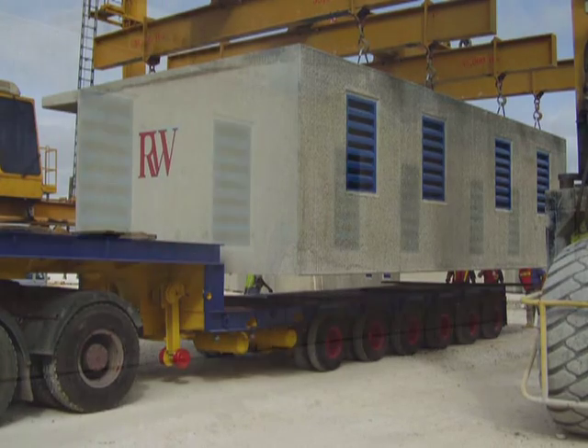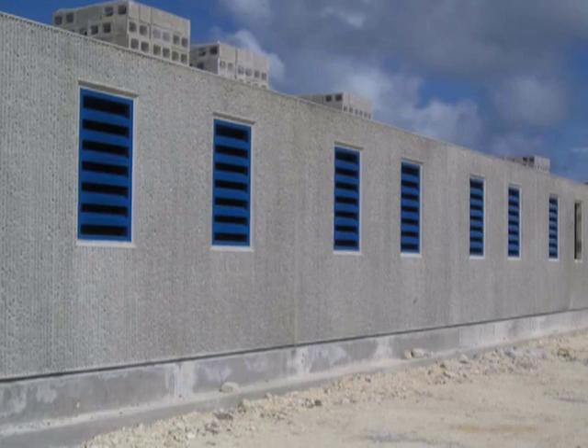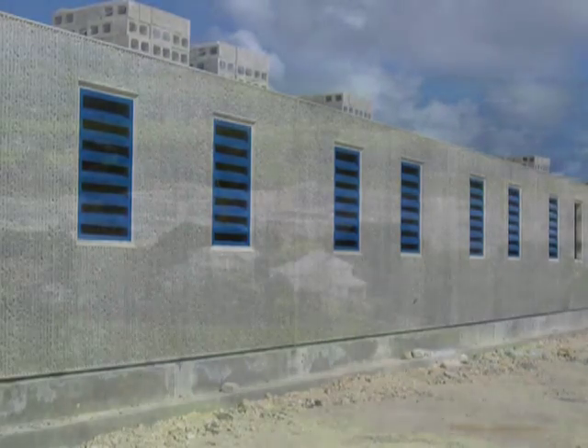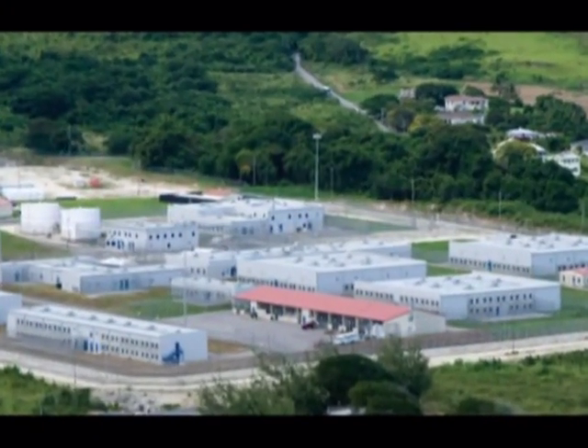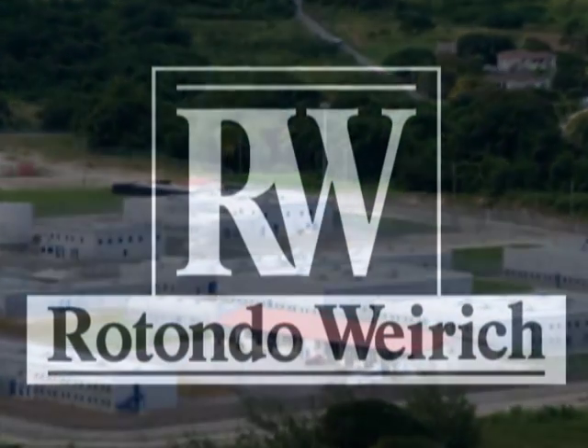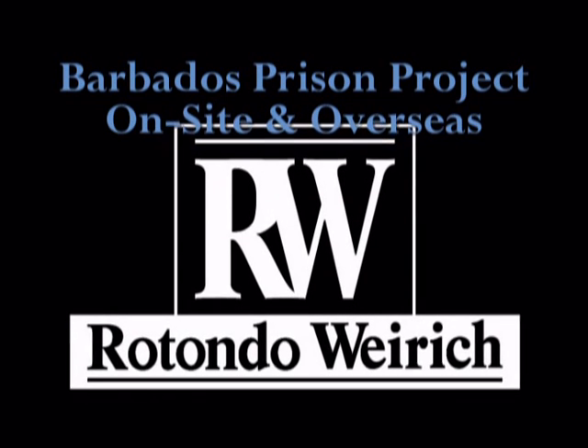RW's modules are produced to meet not only the highest quality standards, but to withstand extreme weather conditions, maintain long life cycle durability, and provide a sustainable, lead-friendly solution to the correctional industry's construction needs. Rotondo-Wyrick: Best quality. Best price. Best way.